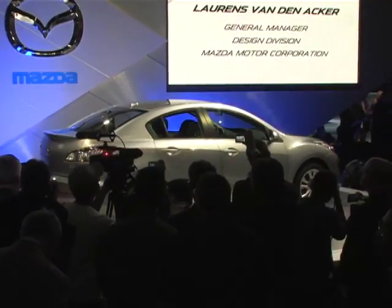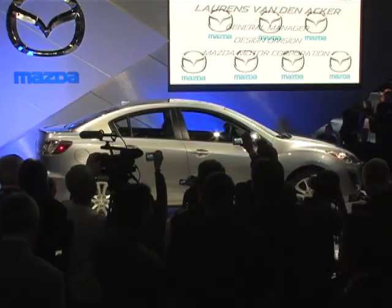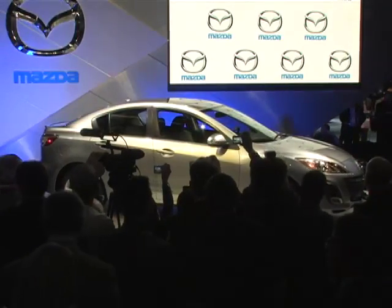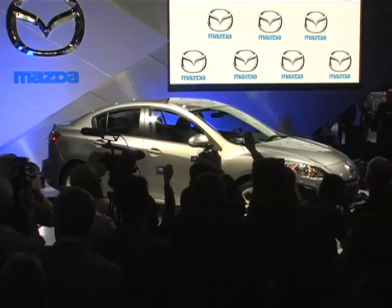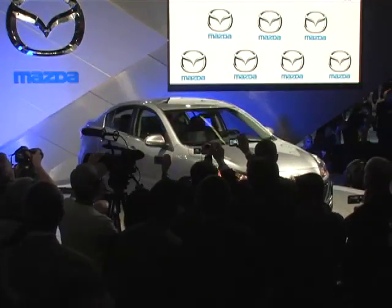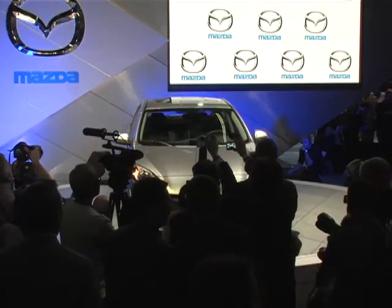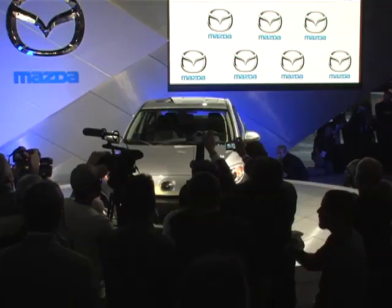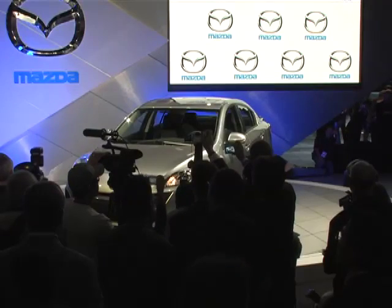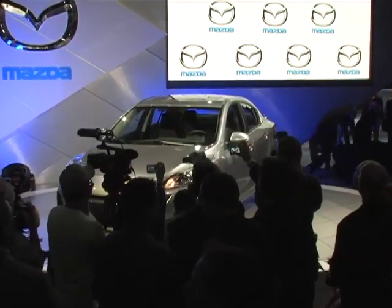We did such a great job on this car. As you've heard, the Mazda 3 for us is really more than a special car. We took Jim's challenge — evolution or revolution — and being designers, of course, we wanted to go into the revolution direction. But that said, we knew that the car needed to remain a Mazda first and foremost: a car that we could use to bring in new customers to our brand, but also a car that should continue to delight and surprise the loyal and faithful customers that we already have.